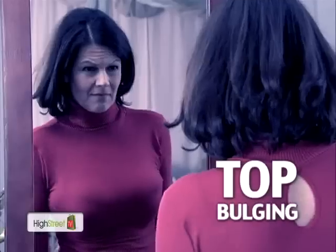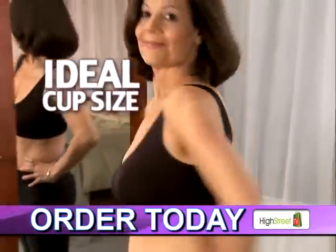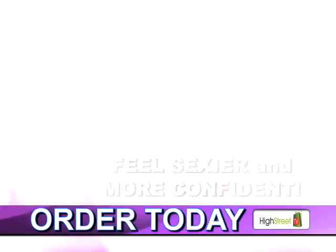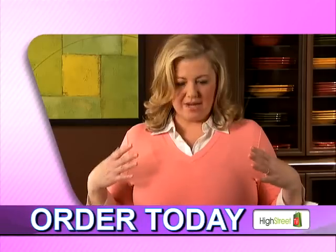No more back fat, no unsightly top bulging — just a perfect uplift fit that molds to your body, giving you the ideal cup size every time. You'll look lifted, feel sexier and more confident. It's great for expectant mums too! I love it! Amazing! What a difference!